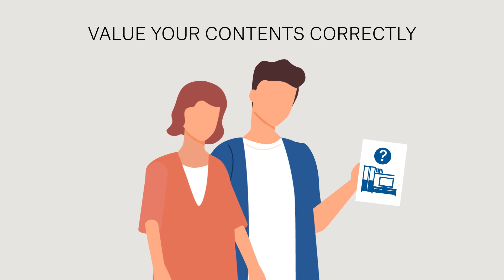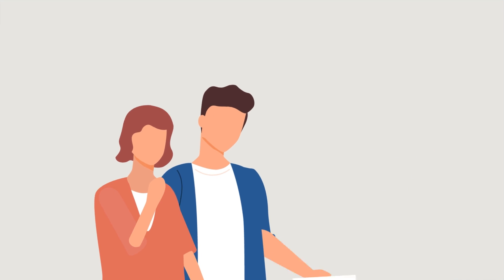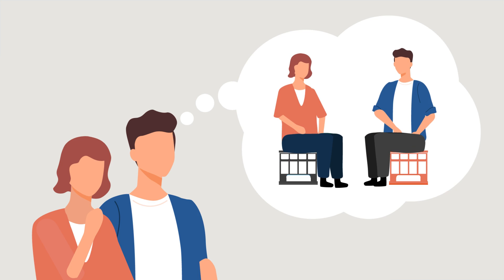Valuing your contents correctly is important. If they're overvalued, you'll pay more than you need for your home insurance premium. If they're undervalued, you could be caught short if you need to make a claim. Imagine trying to replace your furniture with only half the money that it's worth.